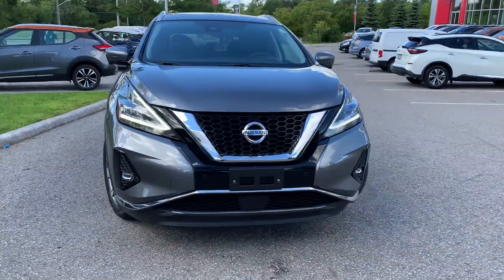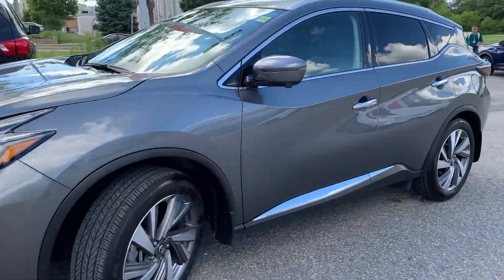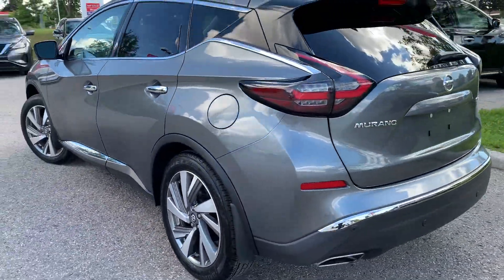Here at Ajax Nissan we have a pre-owned Drive Shield certified 2020 Nissan Murano SL with all-wheel drive. Here's a quick look at the outside of the vehicle.